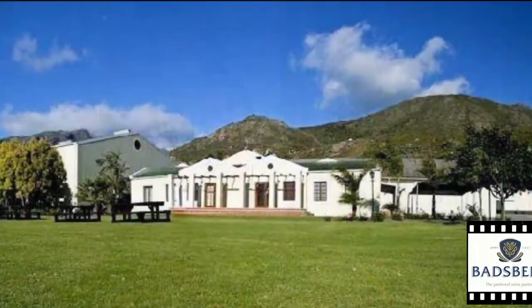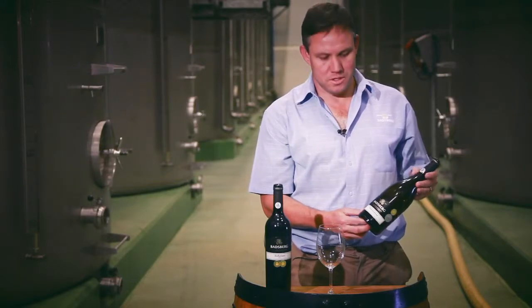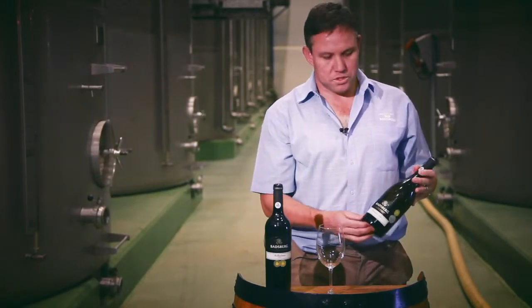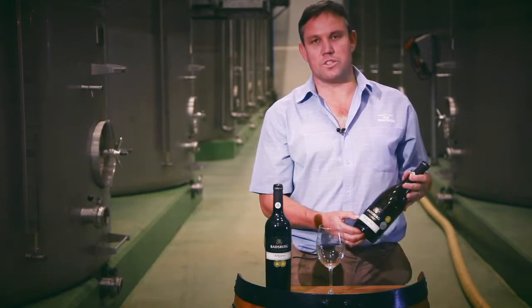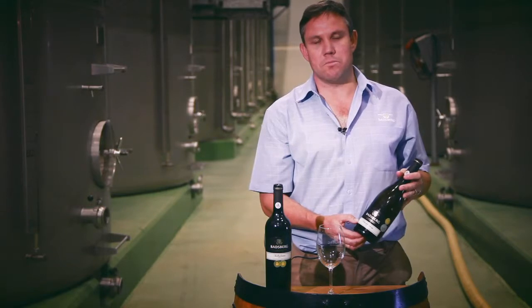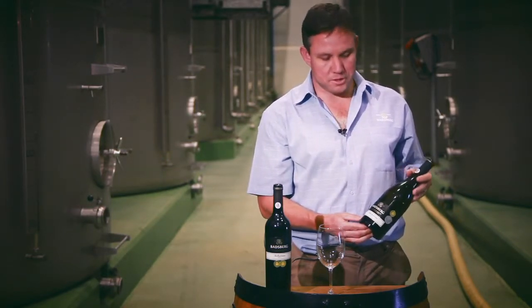I'm Henry Swichers, a winemaker at Budsberg. This is our Budsberg Chardonnay 2014, our more prestige range. The Chardonnay has been barrel fermented and left on the lees for eight months, so we call it the Sur Lie because it's been left on the lees after fermentation.